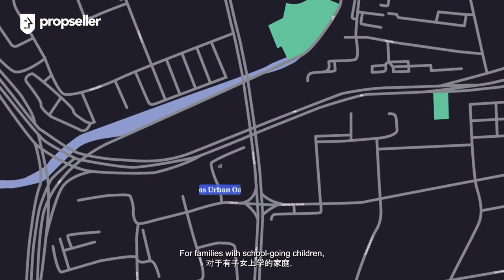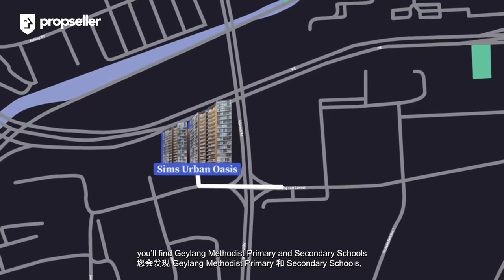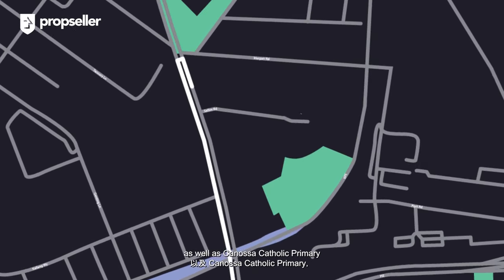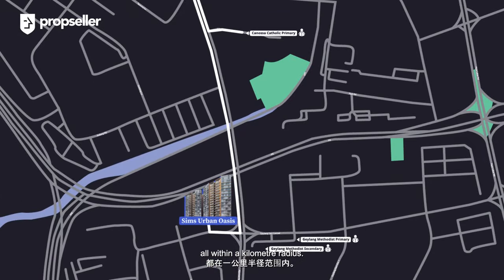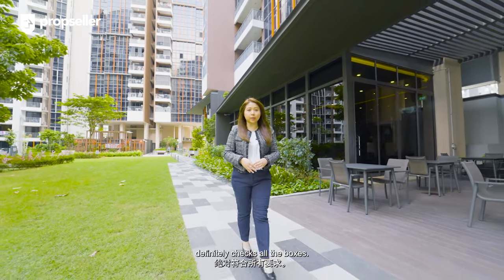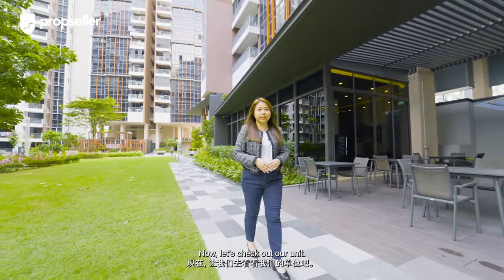For families with school-going children, you'll find Geylang Methodist Primary and Secondary Schools, as well as Canossa Catholic Primary, all within a kilometre radius. The ease of convenience and connectivity of this development definitely checks all the boxes. Now, let's check out our unit.